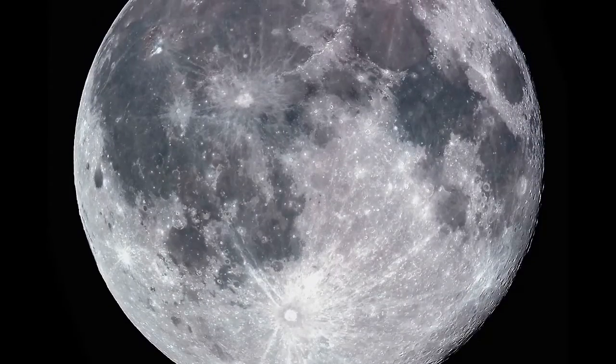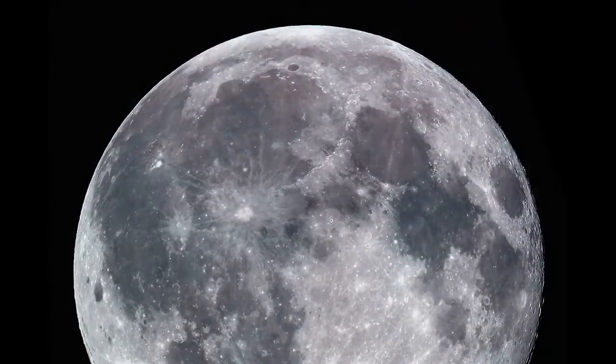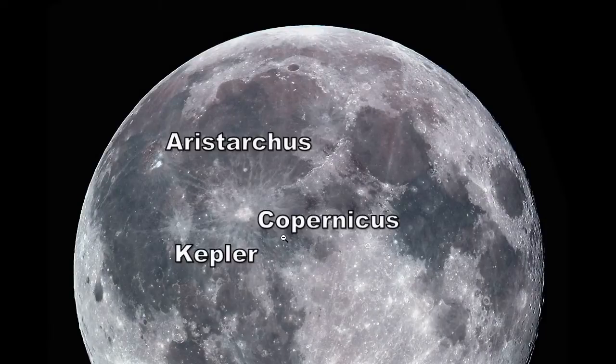A little left of center on the Moon's surface, you'll see a trio of craters that create an inverted triangle. These are Copernicus, Aristarchus, and Kepler.